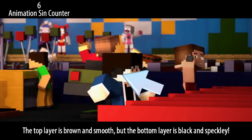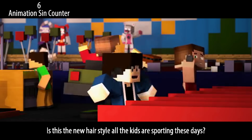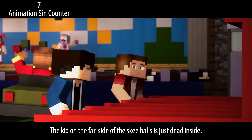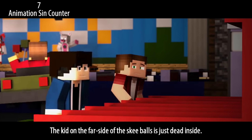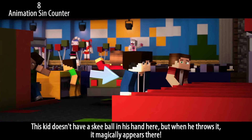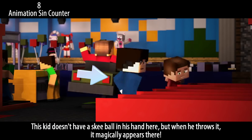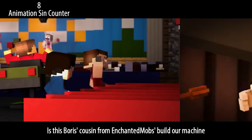Is this the new hairstyle all the kids are sporting these days? The kid on the far side of the skee-balls is just dead inside. Also, this kid doesn't have a skeeball in his hand here, but when he throws it, it magically appears. Is this Boris's cousin from Enchanted Mob's build-our-machine?